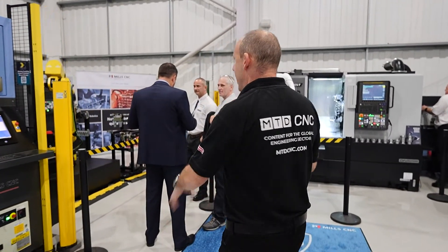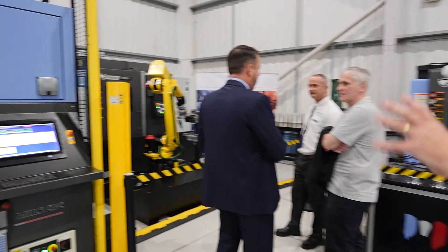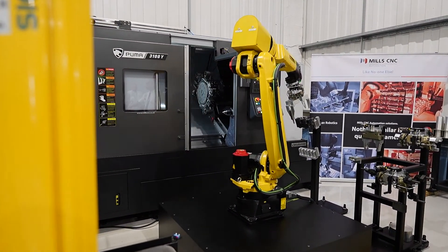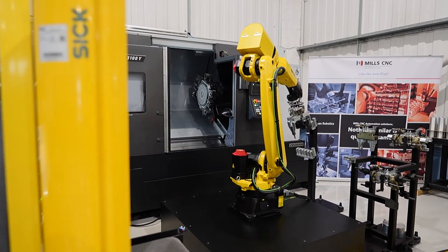These guys are pushing the boundaries this week, and that's what this event is about. A lot of automation on show. Here you'll see one of their synergy cells — a robot loading the machine — but it also does a lot more than that. These days it's not just about loading parts; it's about changing jaws and changing chucks.